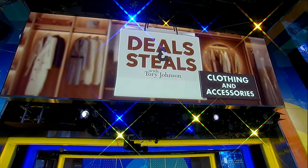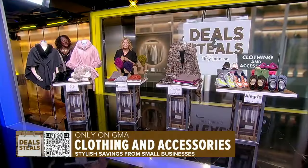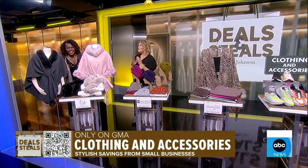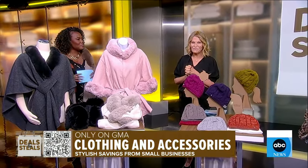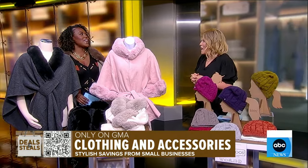Brie Johnson joins us now for deals and steals, and this morning she has me draped in luxury as we have great clothing and accessories. All of our deals are from small businesses. Good morning, Tori. This feels incredible.